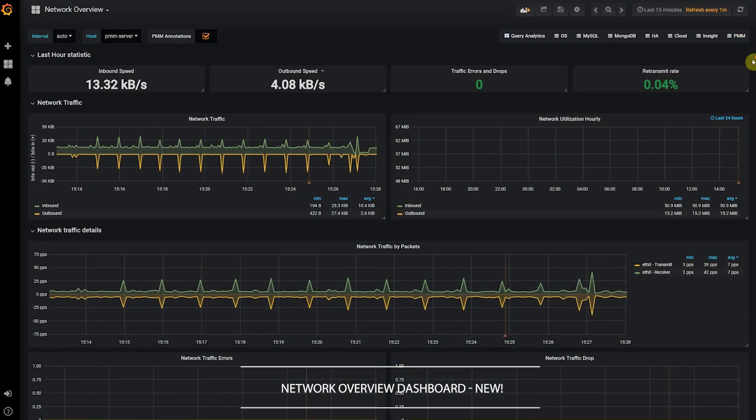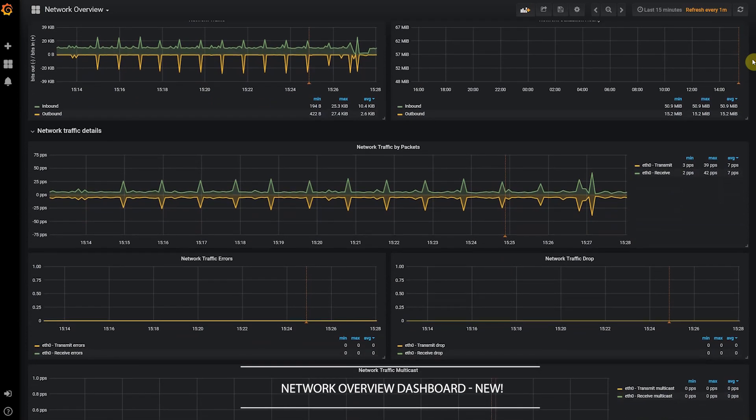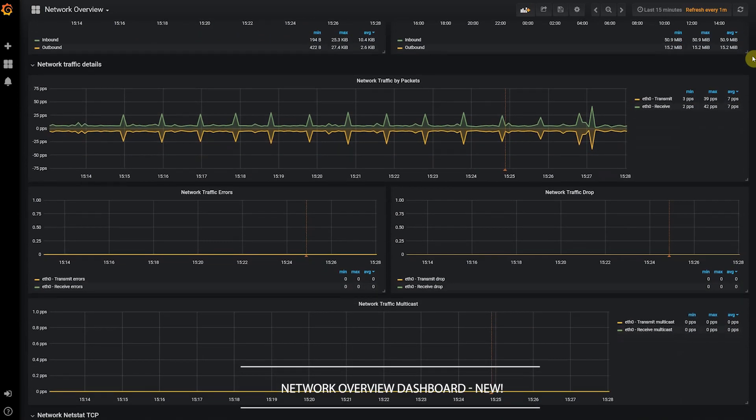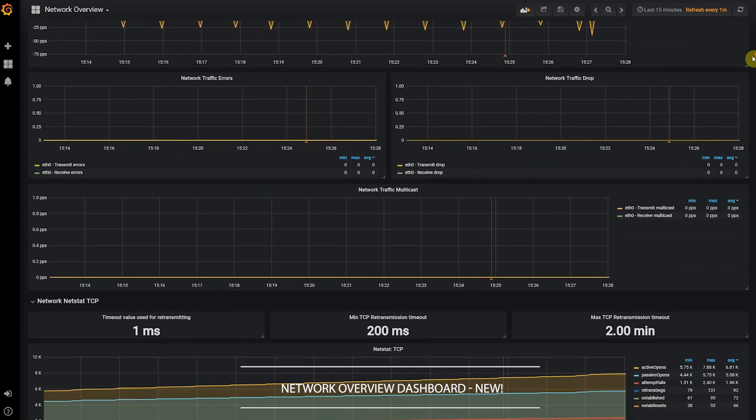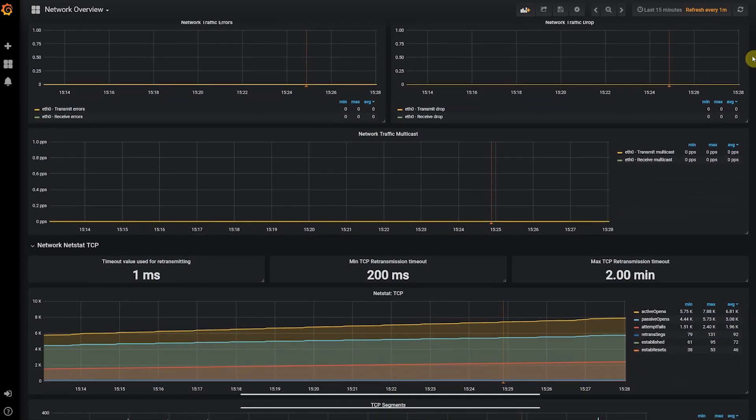One of the other exciting features in this release has to do with our network overview. We've got a new dashboard that helps you understand all things IPv4 — it's going to help you understand at a high level the network latency and throughput, as well as digging into TCP, UDP, and ICMP levels of metrics.